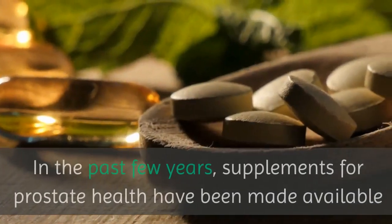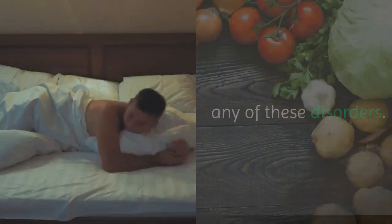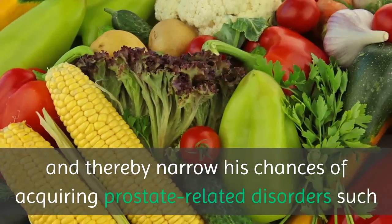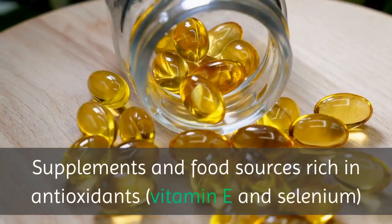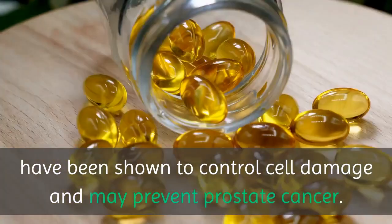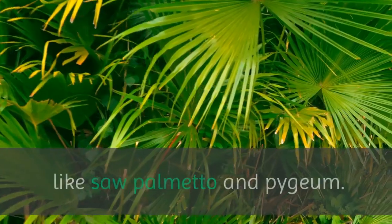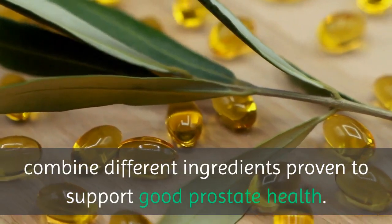Maintaining a healthy prostate is easy enough these days with all of the dietary supplements and herbal pills now available. In the past few years, supplements for prostate health have been made available to help men minimize their chances of developing any of these disorders. Supplements for prostate health are not cures; they are habits and nutrients that can help improve a man's prostate health and thereby narrow his chances of acquiring prostate-related disorders such as prostatitis, enlarged prostate and even cancer. Supplements and food sources rich in antioxidants have been shown to control cell damage and may prevent prostate cancer. Herbal remedies have long been found effective as supplements for prostate health. Some of the most common ingredients in prostate supplements are herbs like saw palmetto and pygium. Good supplements, such as Prostacid, combine different ingredients proven to support good prostate health.